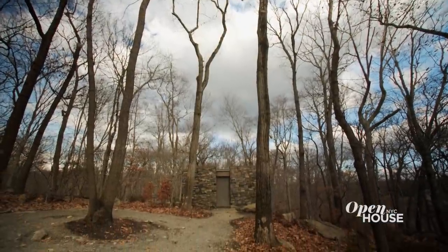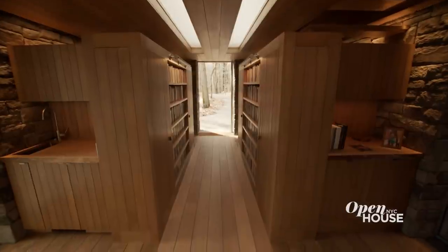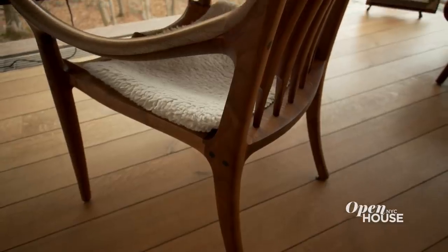Small in size, yet expansive in experience, this studio in its very essentialism suggests that with thoughtful design, we can live creatively and comfortably in sync with the nature around us. Thanks for coming.